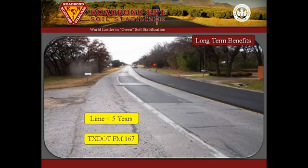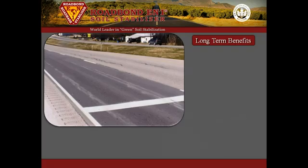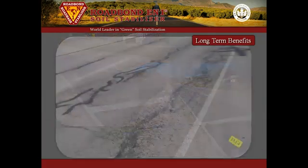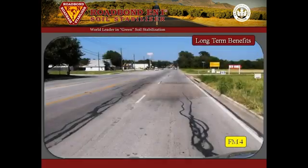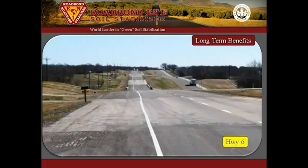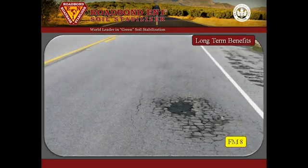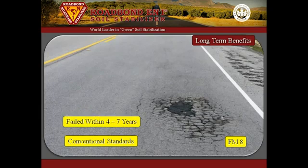Other examples of the inferiority of lime stabilization compared to RoadBond EN1 include US-67 south of Dallas, FM-4 near Granbury, FM-4 street widening project in Cleburne, Highway 6 south of Waco, and FM-8 west of Stephenville. All of these TexDOT projects were constructed to conventional standards, and all required extensive repairs within four to seven years.